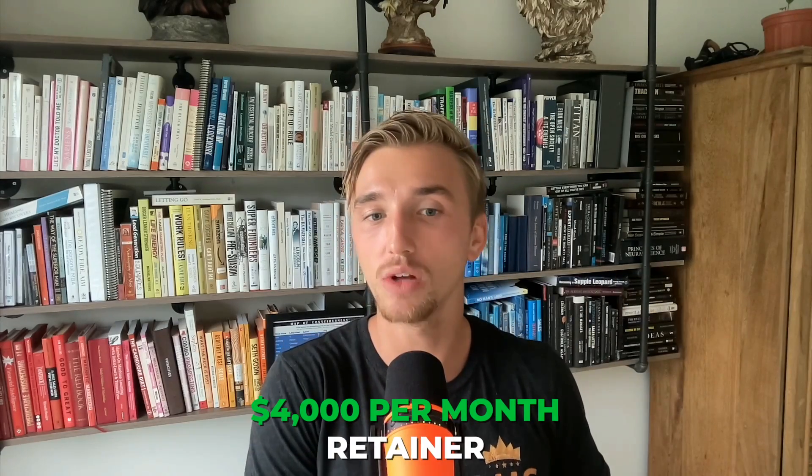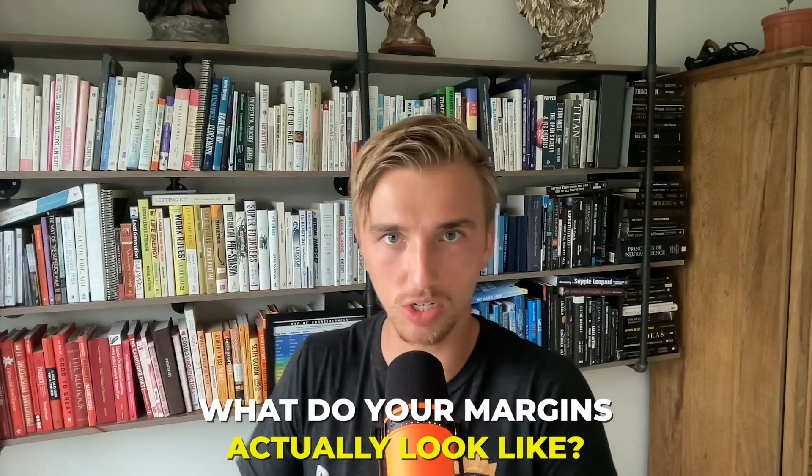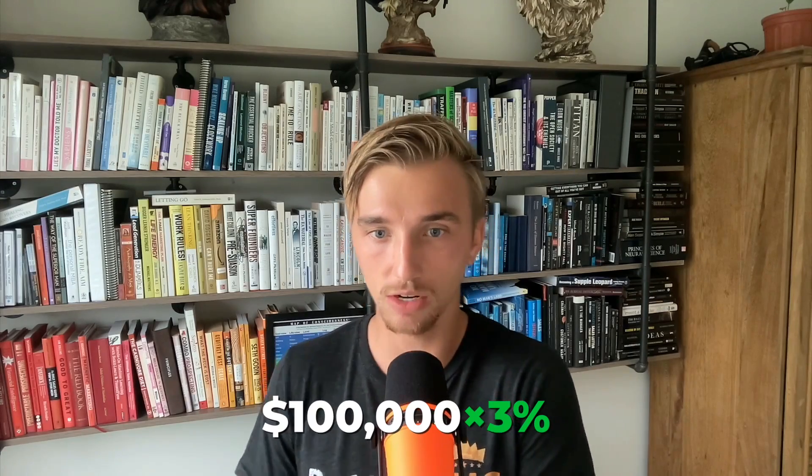We're going to charge a $4,000 per month retainer with 3% of ad revenue above a target ROAS. On the discovery call I'd ask: what's your ROAS target? If it's three, I'd tell them we charge 3% of ad revenue when we hit a ROAS above 3.5. So if we drive $100,000 in sales, we charge $3,000 — but only if ROAS is above 3.5. I'd also ask for a minimum ad spend commitment, perhaps $5,000 to $20,000 in the first month, to verify the strategy is working.